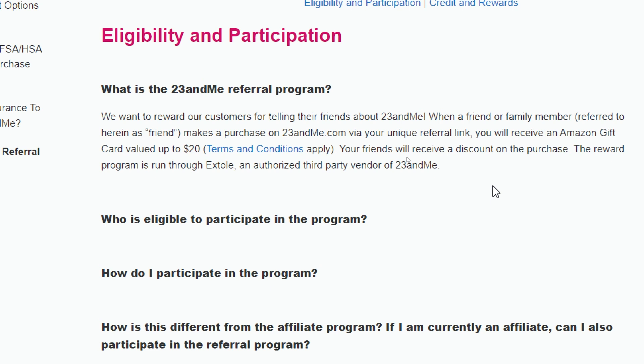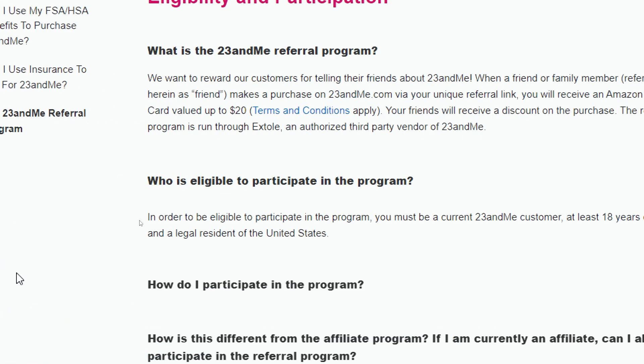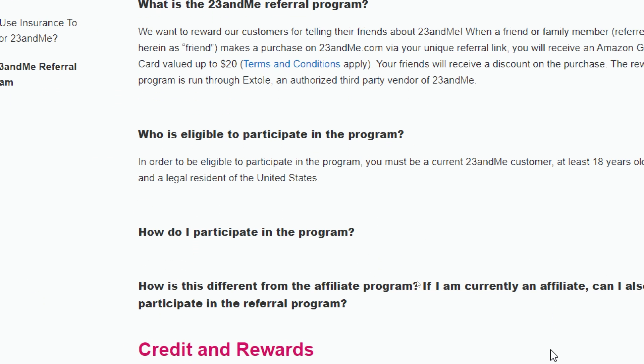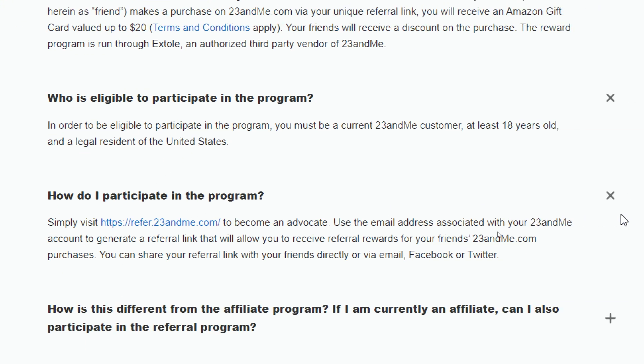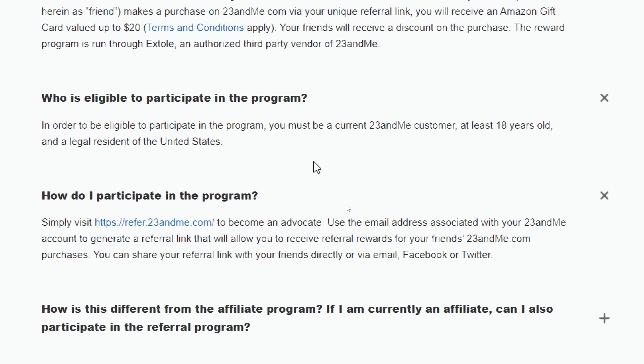The reward program is run through Extol, an authorized third-party vendor of 23andMe. To be eligible to participate in the program, you must be a current 23andMe customer, at least 18 years old, and a legal resident of the United States. If you are not a legal US resident, you would not be able to join this program.